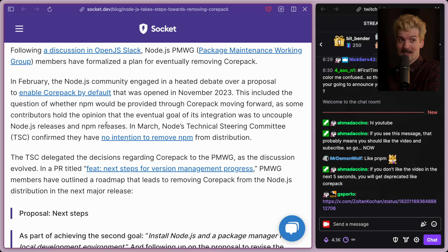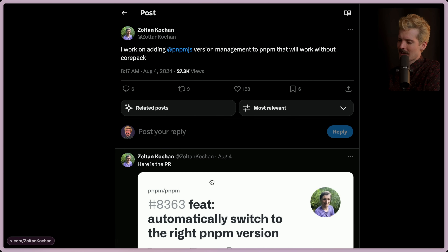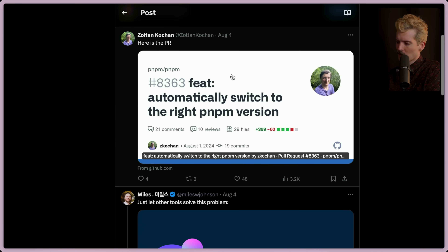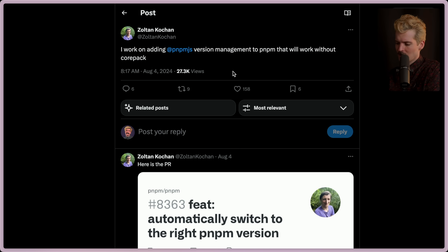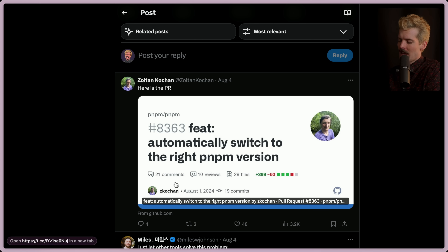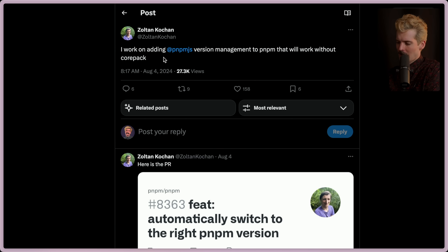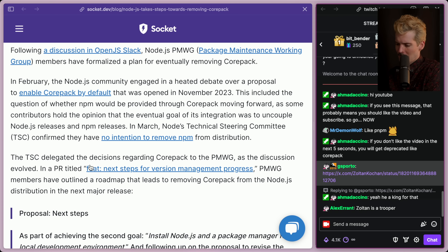I'm doing my best to state it in good faith and steel man it, but I think it's bullshit. Zoltan is the creator of PNPM. Since Corepack is dead, he's working on adding version management to PNPM that doesn't need Corepack anymore. Right now he relies on Corepack because we thought it would be the blessed version built into Node. Sadly, he has to build it himself now. It's just annoying that he tried his hardest to build into the standard and his solution won't work anymore because the standard is being deprecated because the Node team changed their minds.